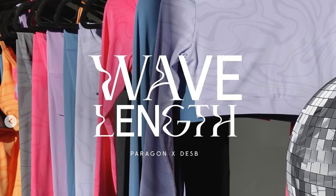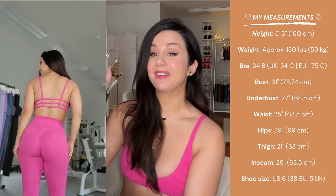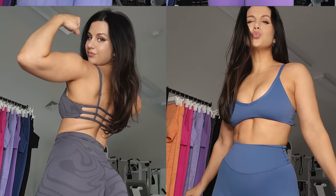I would be remiss if I didn't touch base on the Wavelength collection. The Wavelength dropped last month. This was in collaboration with one of their athletes, Desby. They nailed it — not only because they slayed with the color palette, but they also did a really nice job with this groovy print. They also have solids, so if you don't like the groovy print, they've got you covered. This collection was really fun. I had a blast doing reels and photo shoots in these because the color was just screaming off the camera. I'm actually wearing the pink bra right now — look at this orange color. So groovy. Creamsicle all the way. This is speaking to my 60s soul.